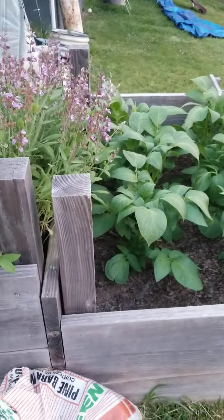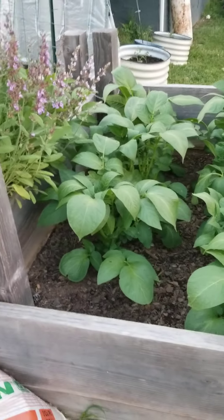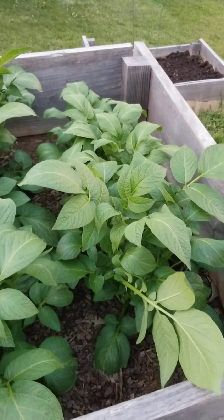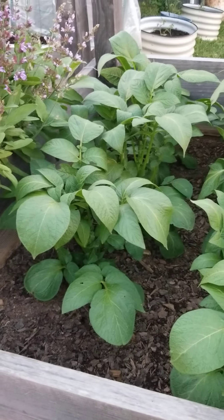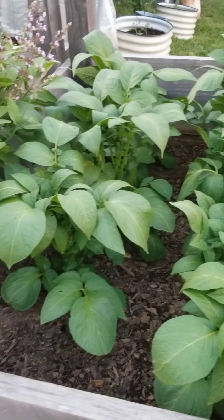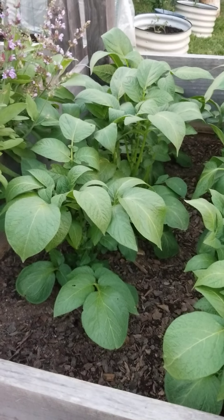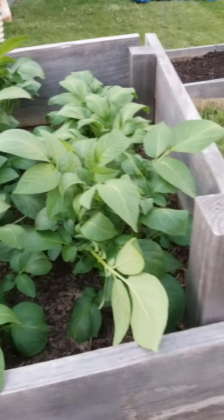My potatoes are doing fantastic — they are looking so healthy. These will be harvested late June, early July. I planted these in March and they need to go at least three months before I harvest them.